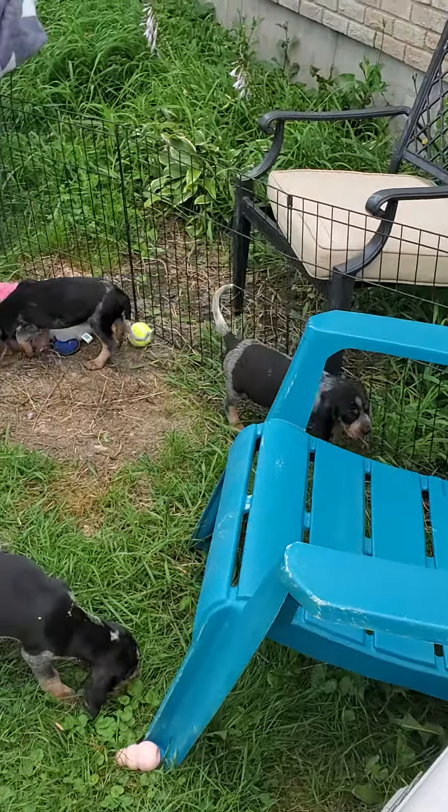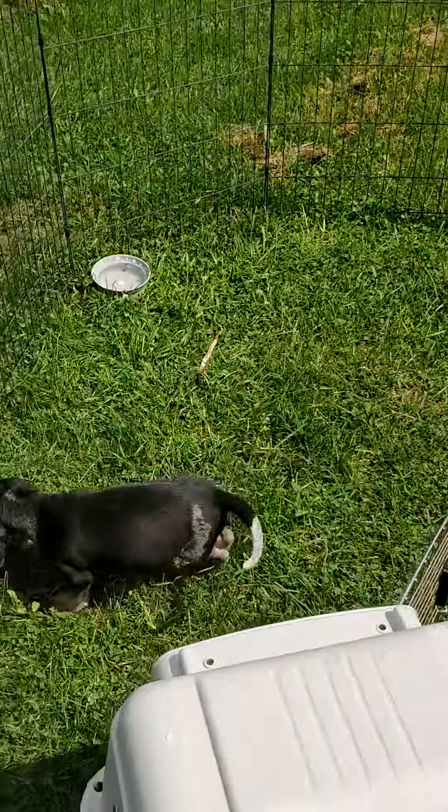No heart murmurs, no hernias. Got a little bit of mess in one crate, but that's okay.